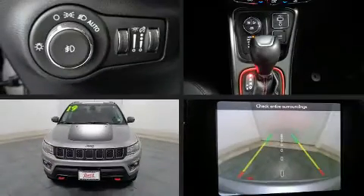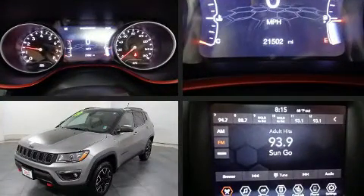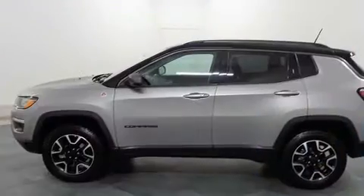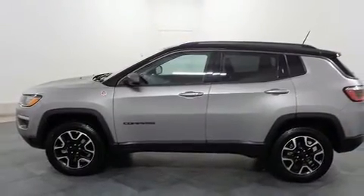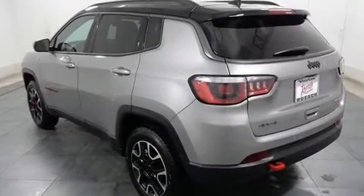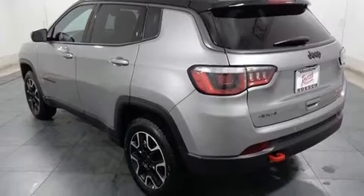Get excited about the 2019 Jeep Compass with just over 20,000 miles on the odometer. This four-door sport utility vehicle prioritizes comfort, safety and convenience. It features an automatic transmission, four-wheel drive, and a 2.4 liter four-cylinder engine.